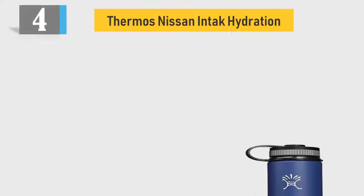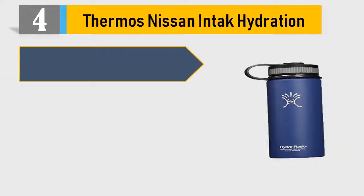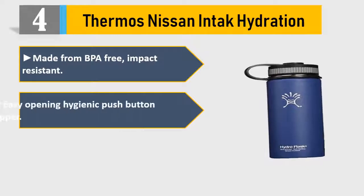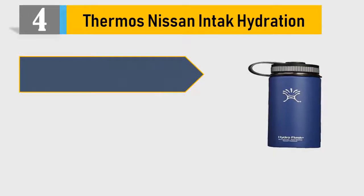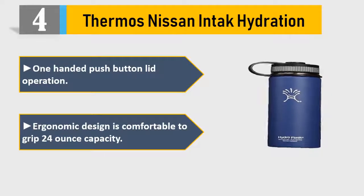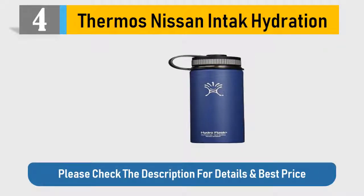Number 4: Thermos Nissan Indic Hydration. Made from BPA-free, impact-resistant material. Easy-opening hygienic push button sipper. Rotating meter lets you monitor your daily water intake. One-handed push button lid operation. Ergonomic design is comfortable to grip, 24-ounce capacity. Please check the description for details and best price.